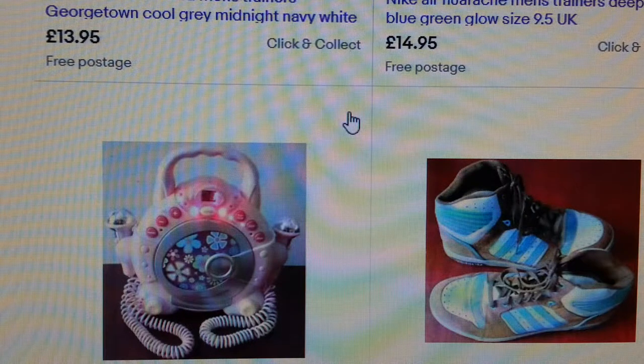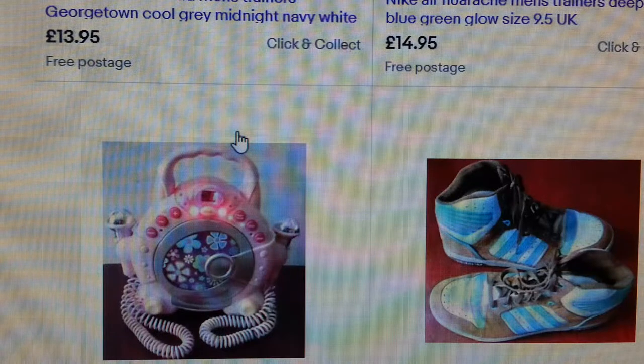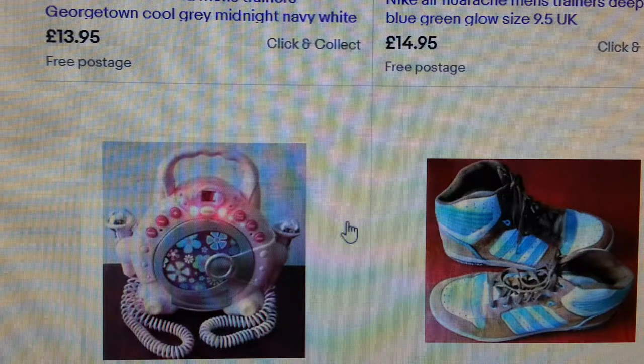The best practice for eBay sellers is to use all of the given photo slots and take as many photos as possible. Highlight all the defects to show the customer. Instead of writing an essay in the description, the photo should sell itself.